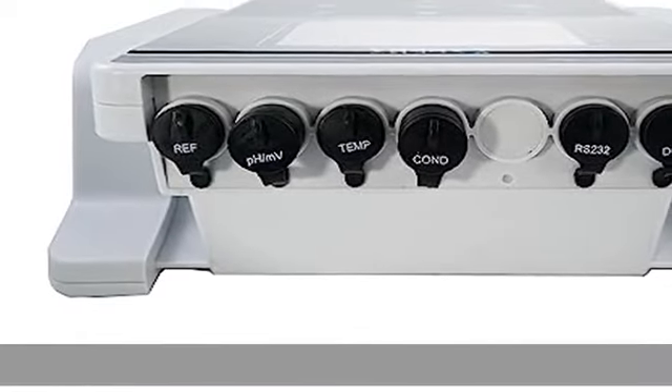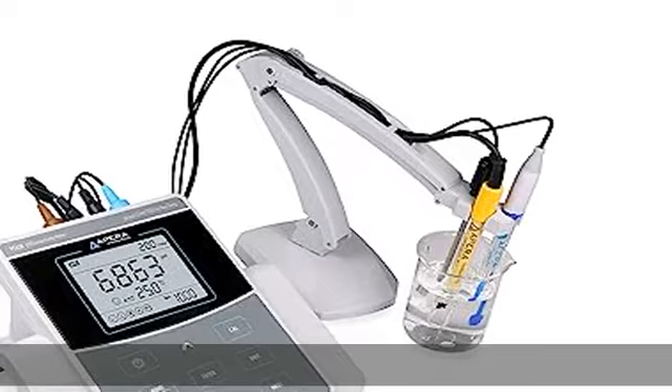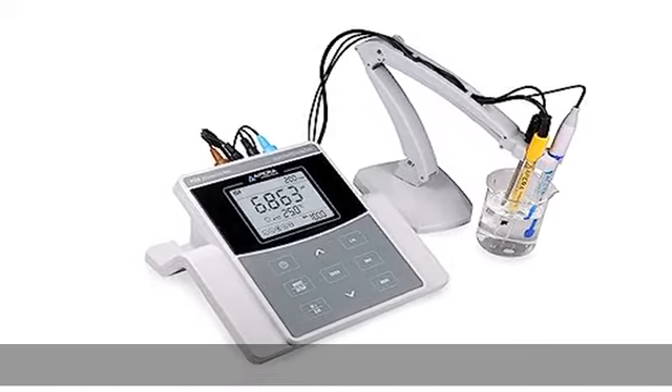Slope display between calibrations helps you monitor the health of your pH electrode. GLP data management with 500 groups of data storage and USB data output. Check the description to get this product today at the best price.